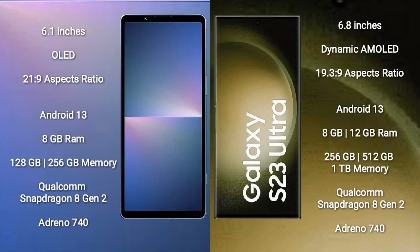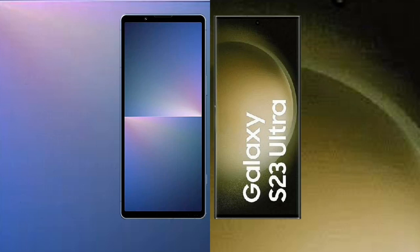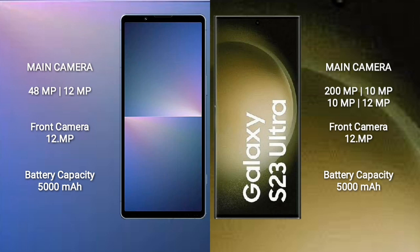Sony Xperia 5 Mark 5 comes with 8 GB RAM and 128 GB or 256 GB internal storage, Qualcomm Snapdragon 8 Gen 2 processor, and Adreno 740 GPU. Samsung Galaxy S23 Ultra comes with 8 GB or 12 GB RAM and 256 GB, 512 GB, or 1 TB internal storage, Qualcomm Snapdragon 8 Gen 2 processor, and Adreno 740 GPU. Sony Xperia 5 Mark 5 features a rear dual camera setup: 48 MP plus 12 MP, and a 12 MP front camera. Samsung Galaxy S23 Ultra features a rear quad camera setup: 200 MP plus 10 MP plus 10 MP plus 12 MP, and a 12 MP front camera.